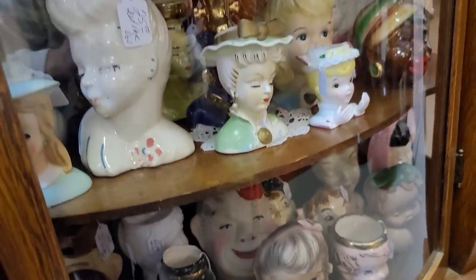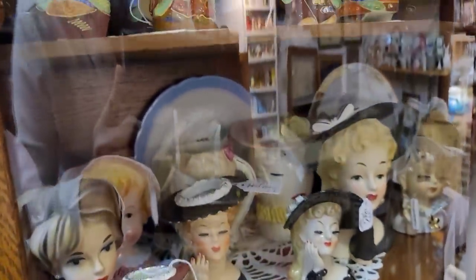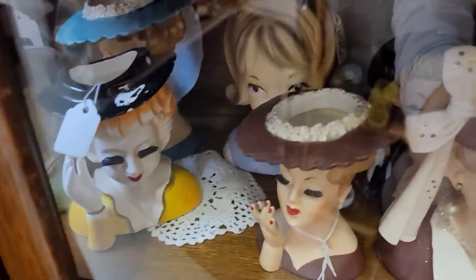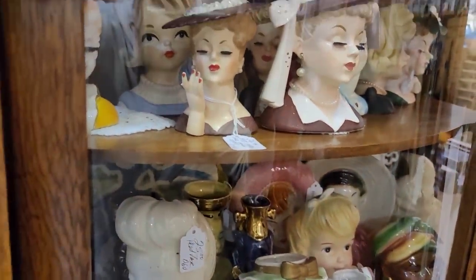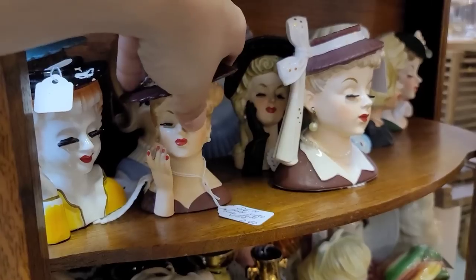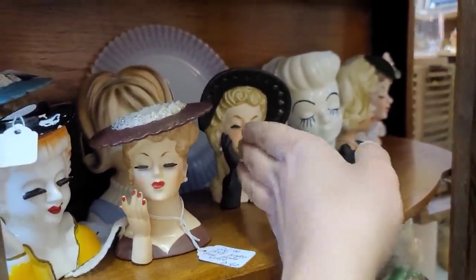I've said it before and I'll say it again — not the biggest head vases aficionado. The head vases I would get would be based solely on their overall aesthetics. Let's kind of switch over here. That one's only $26, the small one. I see this black one back here — I'm kind of curious about that one. I like the ones in the black the most — I think they're the most visually striking. She's got personality, that's for sure.